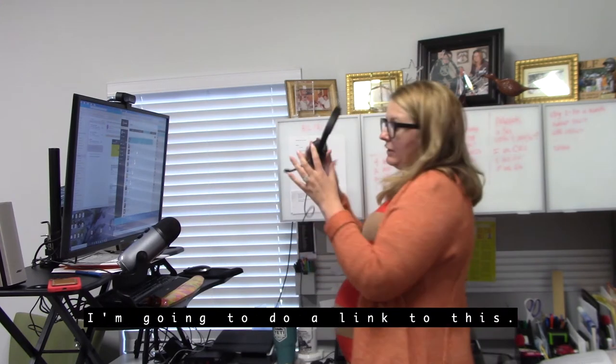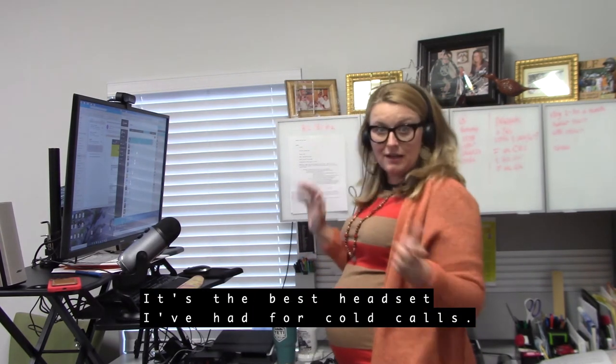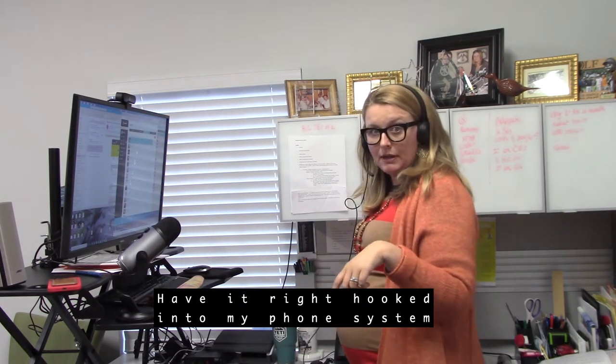For my phone, I'm going to include a link to this — it was actually very inexpensive. It's the best headset I've had for cold calls; it's noise-canceling and hooked right into my phone system.